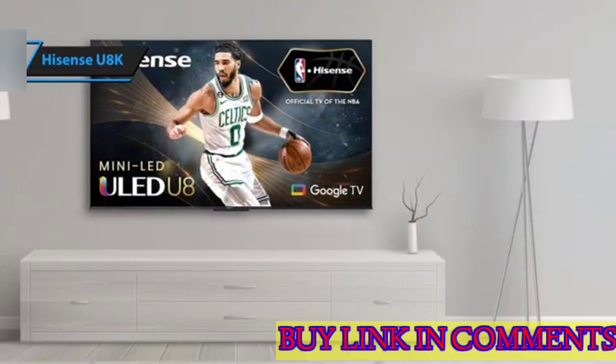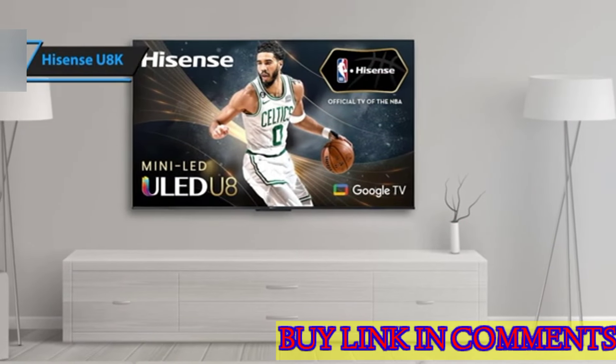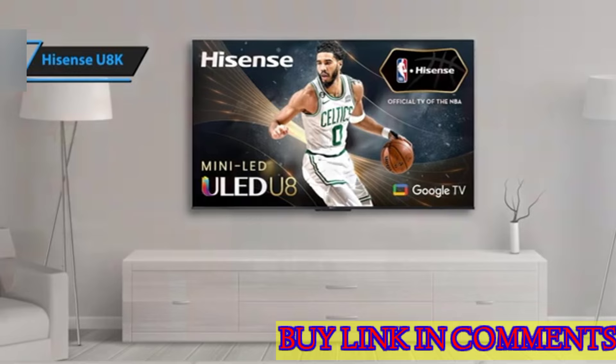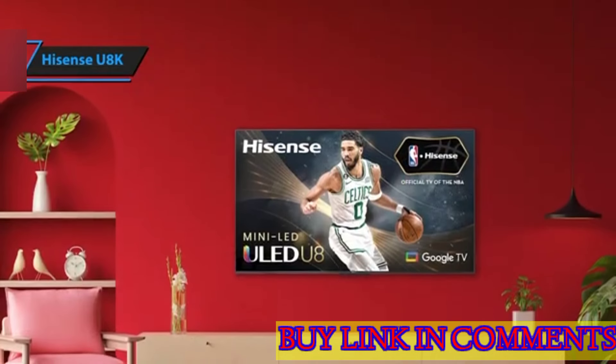What makes the U8K exceptional is its adoption of mini-LED technology, which is typically found in more expensive TVs. This technology allows the U8K to produce bright, vivid images without breaking the bank, a feature often absent in models offered by giants such as Samsung or Sony.